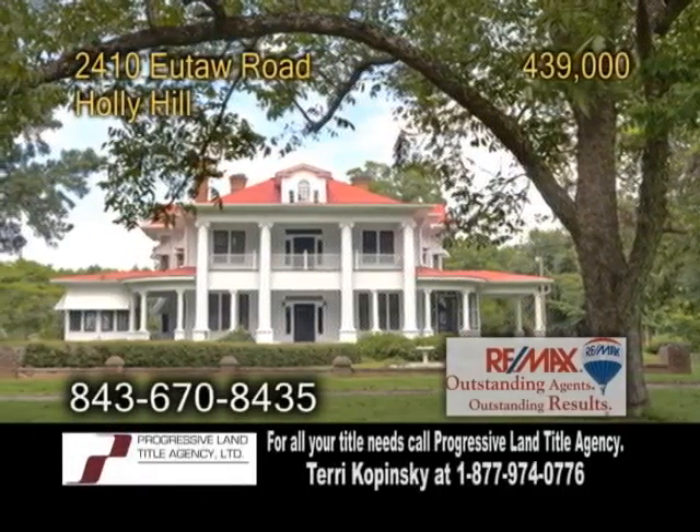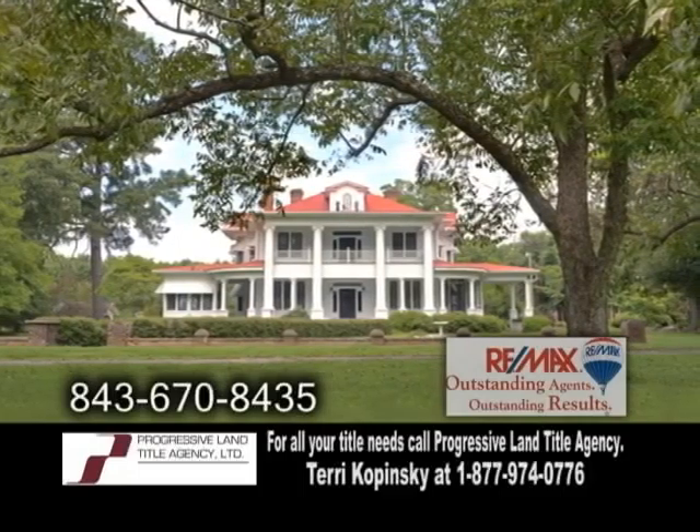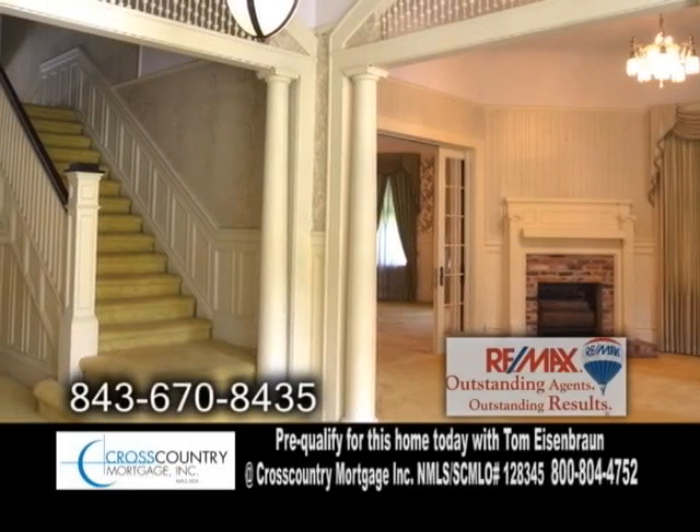A two-story plantation home in Holly Hill, situated on four acres of land. This home features six bedrooms and two full baths. The living room offers a fireplace, and there are ten fireplaces throughout the home.